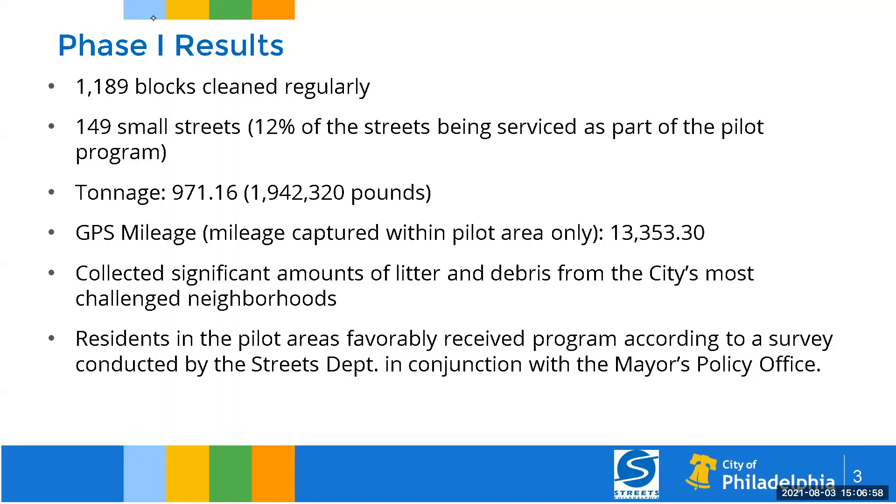The significance of that tonnage is that it's about one-third of a trash day in the city of Philadelphia — just to give you a sense of the magnitude of litter on our streets in just those small areas. We collected significant amounts of material from the city's most challenged neighborhoods. Residents in the pilot areas favorably received the program, according to a study conducted by the mayor's policy office. Over 90% of residents said they wanted to see the mechanical street cleaning program continue, even with the backpack blowers.